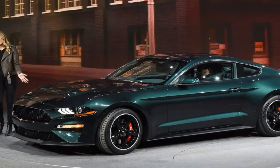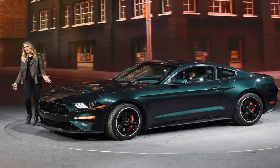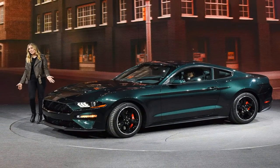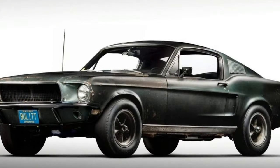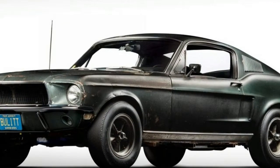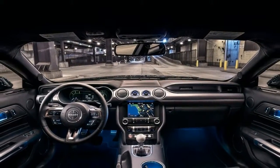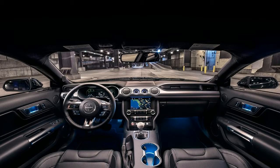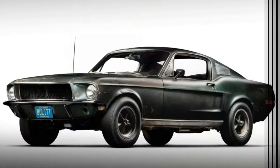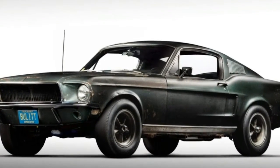The Bullitt is back. Ford's on-again, off-again special edition Mustang honoring the celebrated Steve McQueen movie Bullitt returns this summer, just in time to mark the 50th anniversary of the film. This is the third time Ford has offered a Bullitt-branded special edition, following previous versions in 2001 and in the 2008-2009 model years.